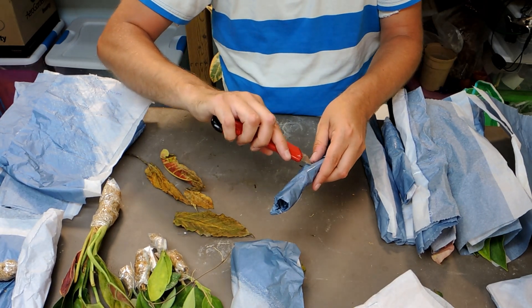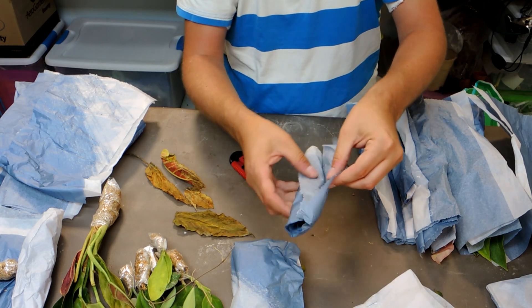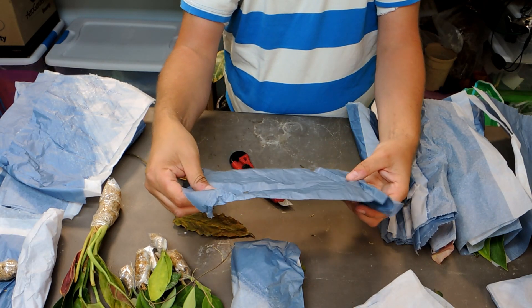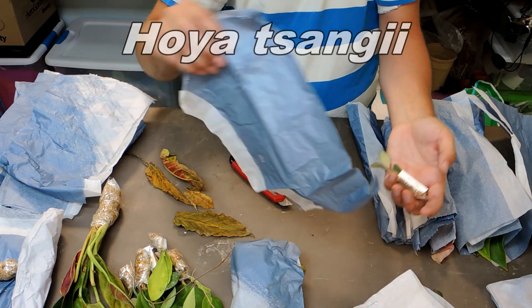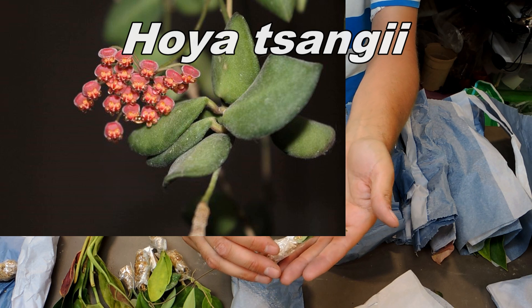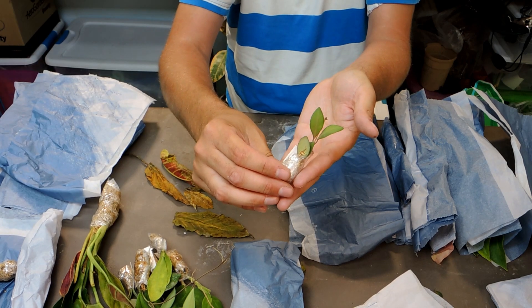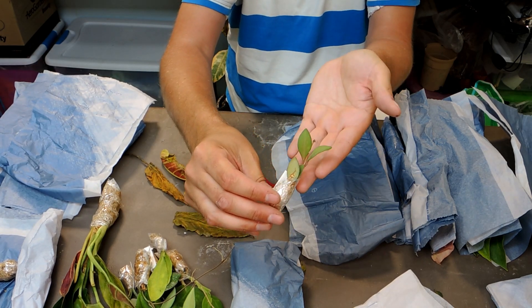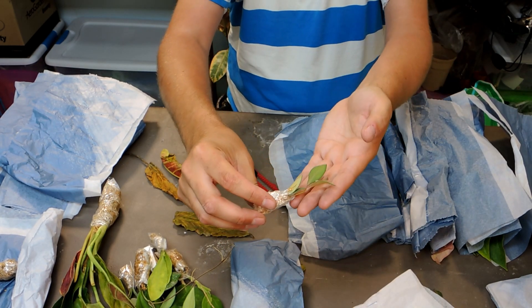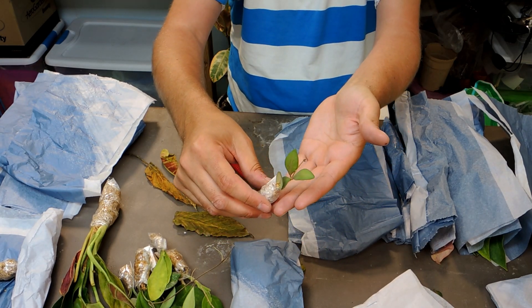This one is a Hoya sangii. For the most part the Hoyas are shipping really well. I've heard it mentioned on the Fancy Plants podcast in their Hoya episode, and I'm excited to give it a try. It's another one with smaller leaves, which I'm really looking forward to growing.